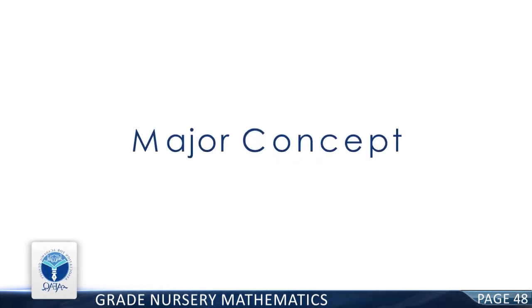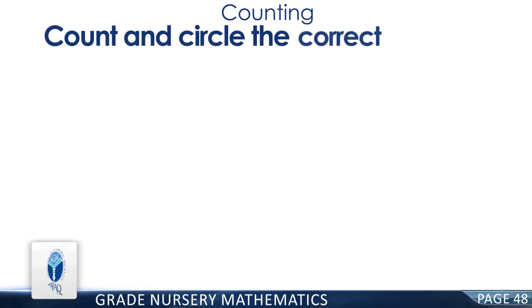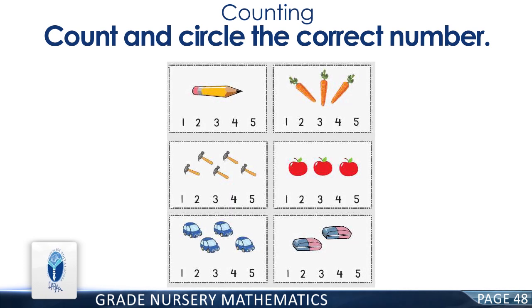Good job! Page 48. Major Concept: Numbers. Resource Pack Concept: Numbers. Counting. Count and circle the correct number. Good job! There is one pencil. There are three carrots. There are five hammers. There are three apples. There are four cars. There are two erasers. You have done a good job!